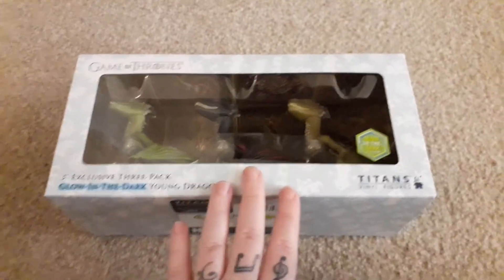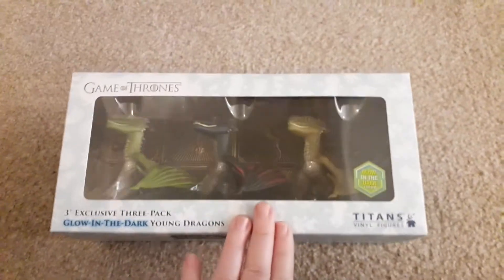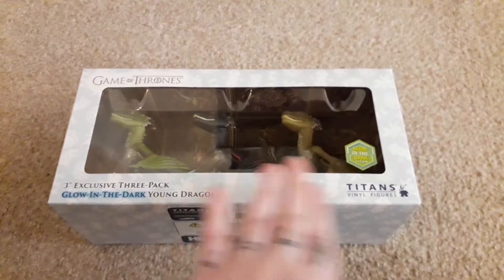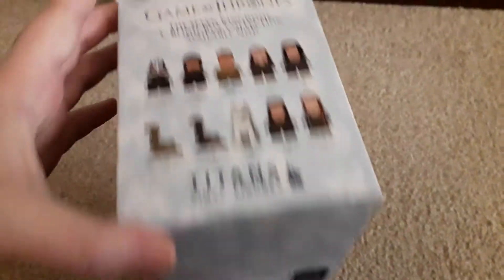Next up, another Titans item — this is the Glow in the Dark 3 inch exclusive 3-pack Glow in the Dark of all the Dragons: Regal, Drogon and Berserion. So yeah, I've gone on a bit of a Titans binge here and it seems to be all the Dragons.